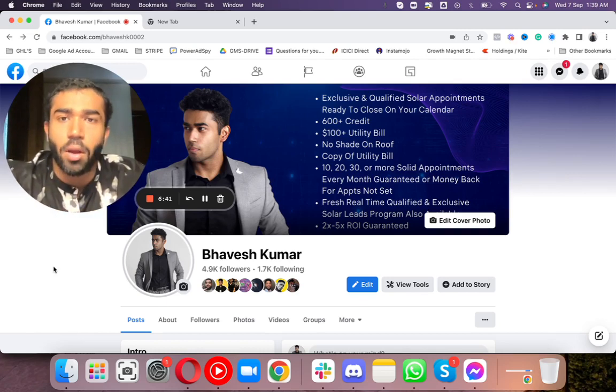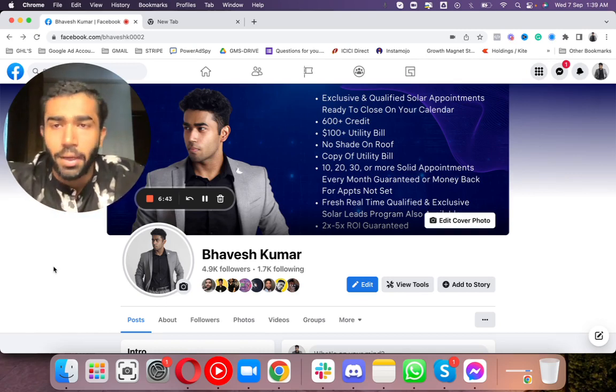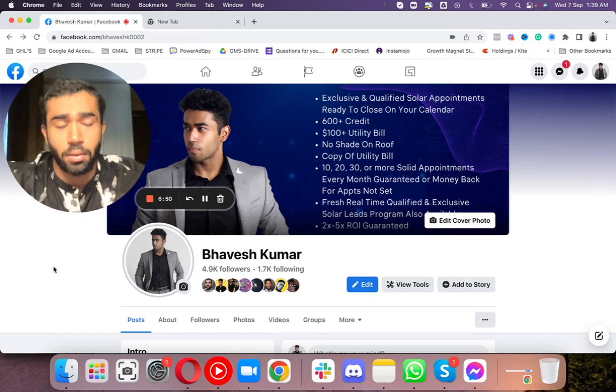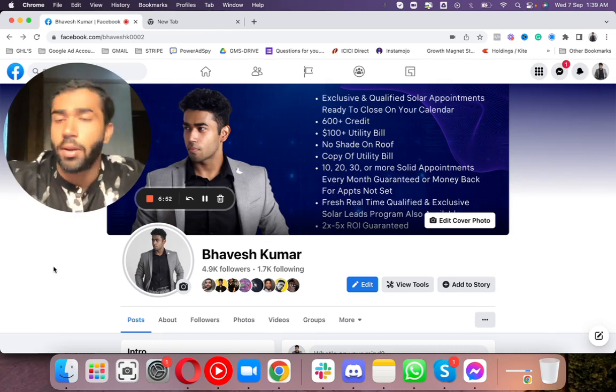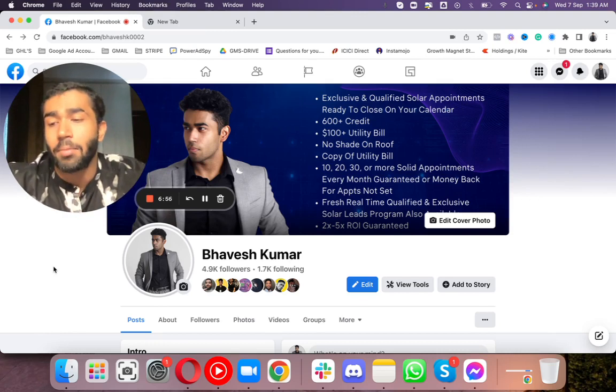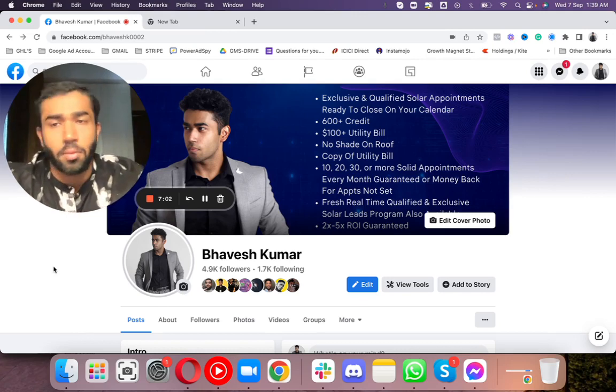Just wanted to create this quick update video for you guys. If you're still not running ads, my point is you're really missing on it. Now is the time - just don't wait for the future. You can start from today.